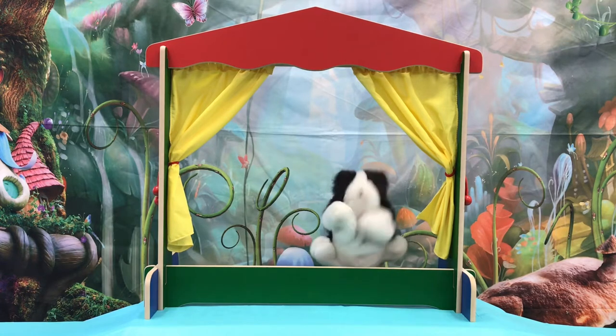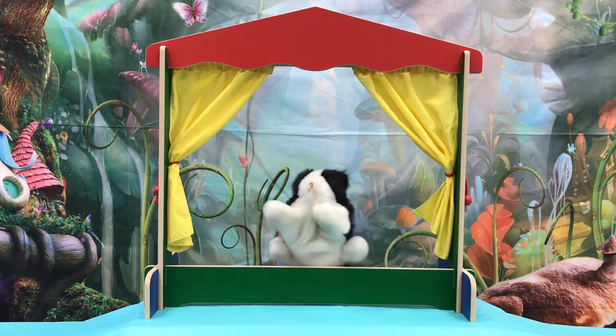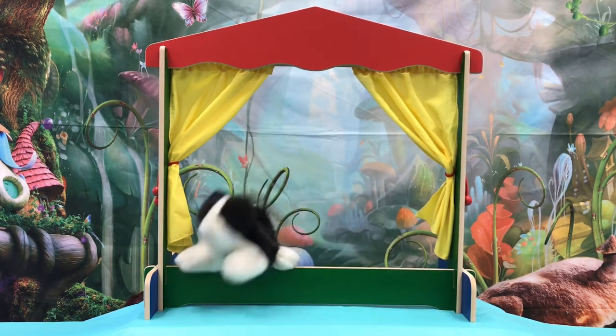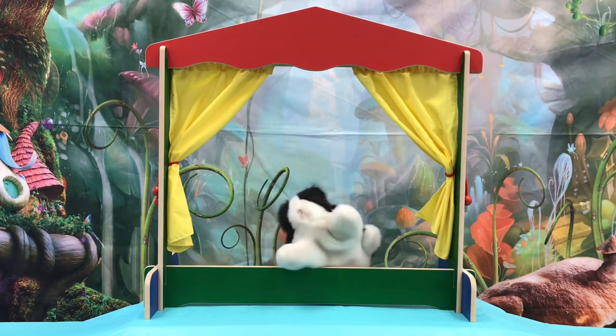You can sing along with me and our puppets. This is called When Pets Wake Up in the Morning. When cats wake up in the morning, they always say good day. When cats wake up in the morning, they always say good day. Meow, meow, meow, meow, meow — this is what they say. Meow, meow, meow, meow — that is what they say.